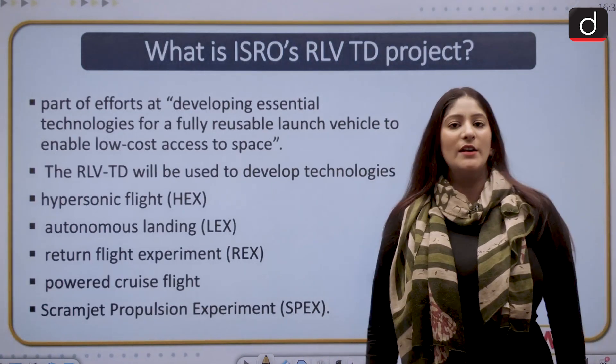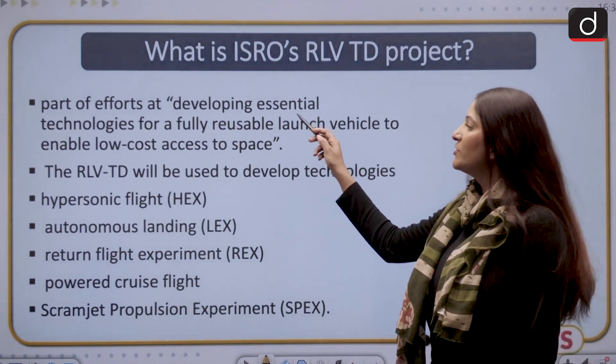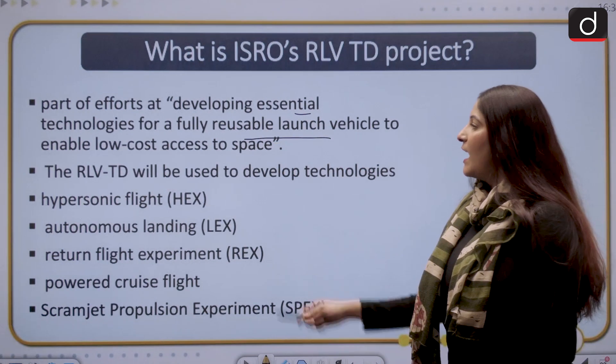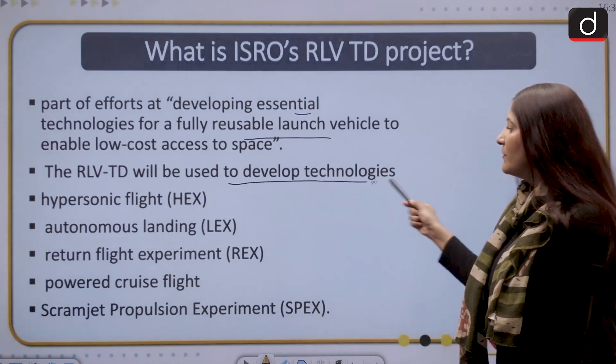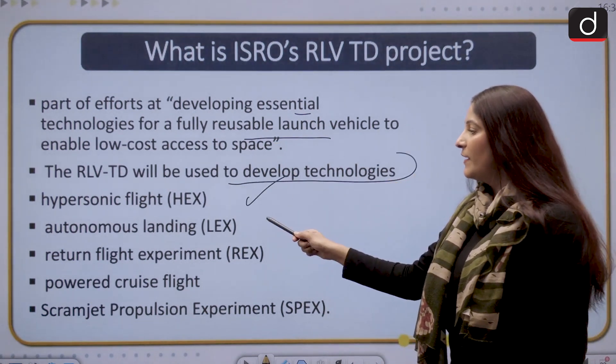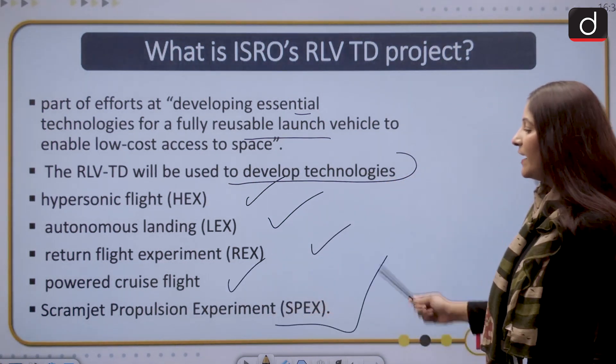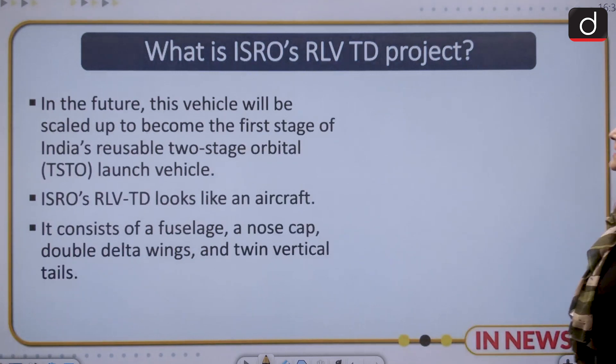This is part of the effort at developing essential technologies for a fully reusable launching vehicle. The RLV TD will be used to develop technologies such as hypersonic flight, autonomous landing, research flight experiment, powered cruise flight, and scramjet propulsion experiment as well.